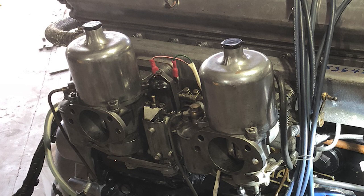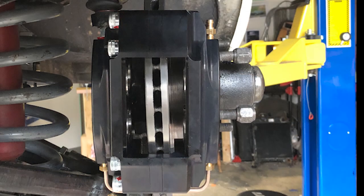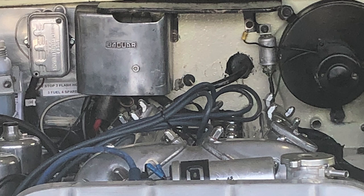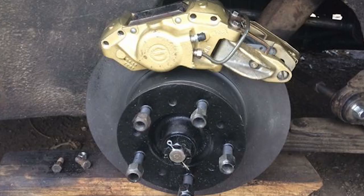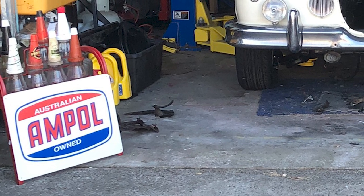You also had to do a fair bit on the front end. The front end was completely rebuilt — rebushed with brand new ball joints. I managed to get a kit from SNG Barratt in England: ventilated four-spot disc brakes as a bolt-on to the hubs. We also put in completely new brake lines right through the whole car, a new brake booster, and at the rear we adapted disc brakes as well.